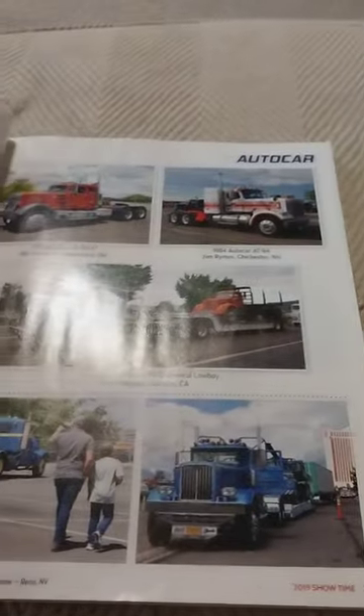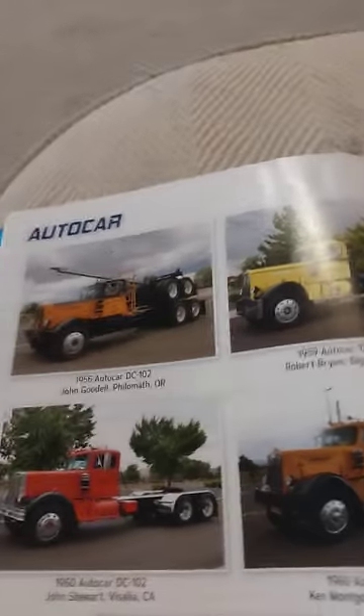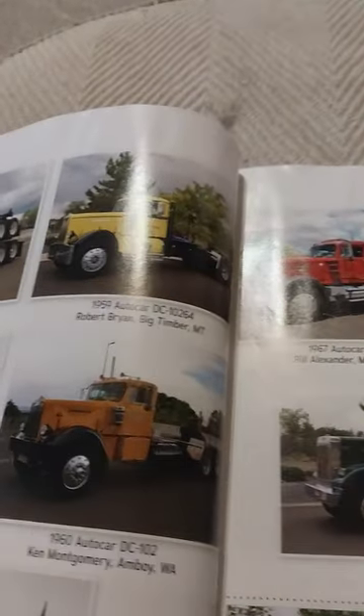There's an old truck right there. I think I skipped a page. Okay, another log and truck Autocar. You see a lot of those in these old magazines.